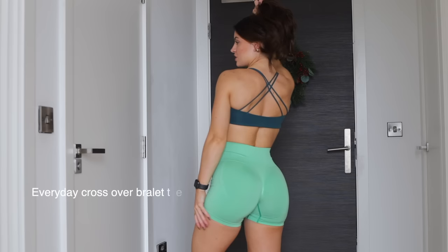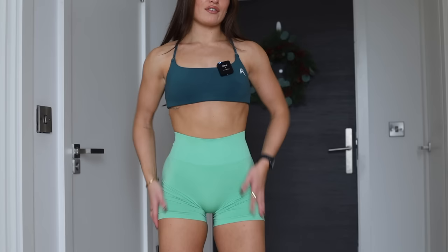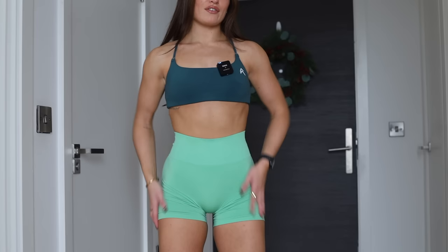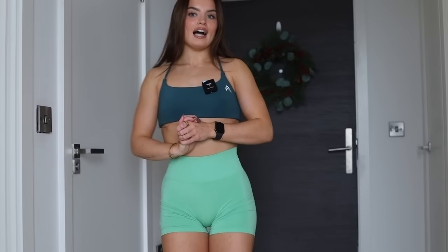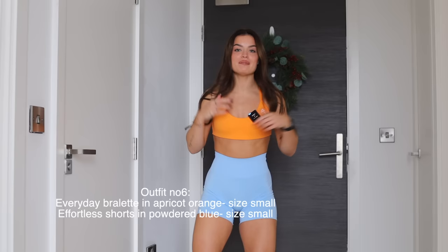I'm also pairing the marine teal everyday strappy bra look with the jade green effortless shorts — two different birthday collection colors together. Both only just launched a couple of months ago, so if you want these at a discounted price make sure you're quick. My favorite thing with Honor pieces is to mix and match colors — even different shades of green look amazing together. Every single Honor Active color somehow goes together.